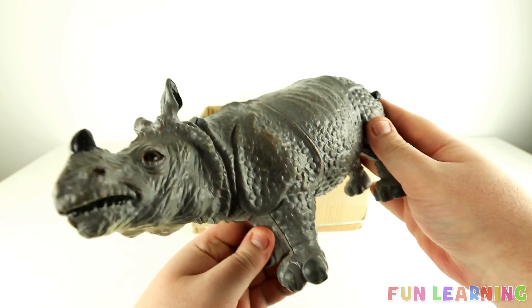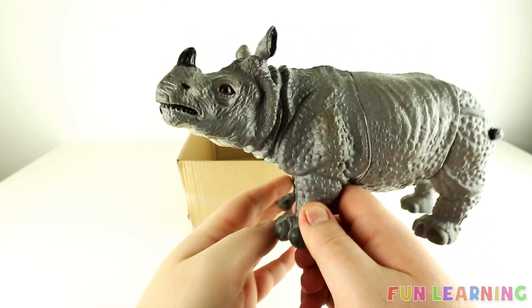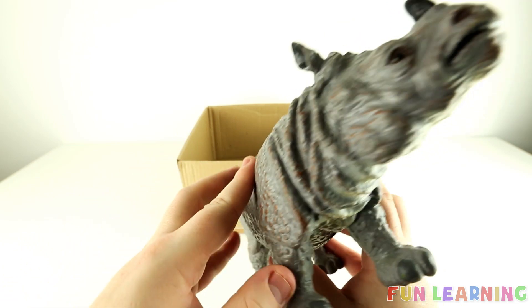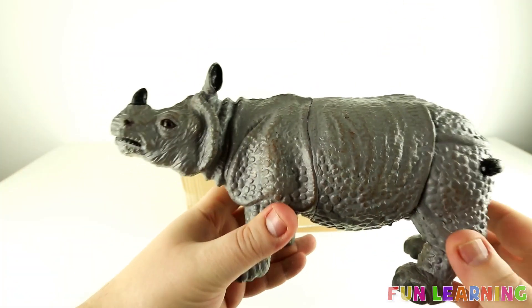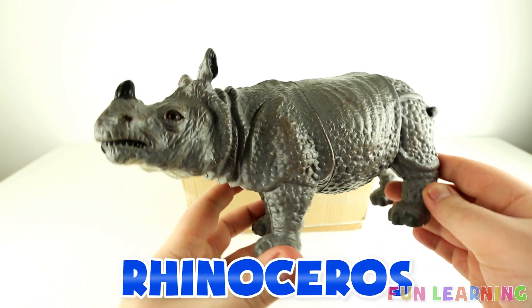Hey kids, today we are learning some more wild animal names. Do you know this one's name? It's grey and very big and has a little horn there. That's right, it's a rhinoceros, also called a rhino.